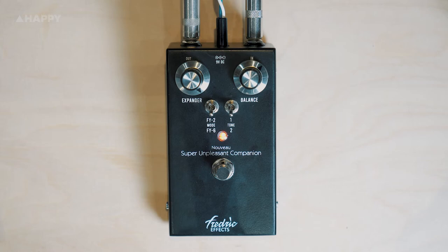All right, that was the demo. Now let's get into a bit of history behind the pedal and we'll see what some of its features are too.